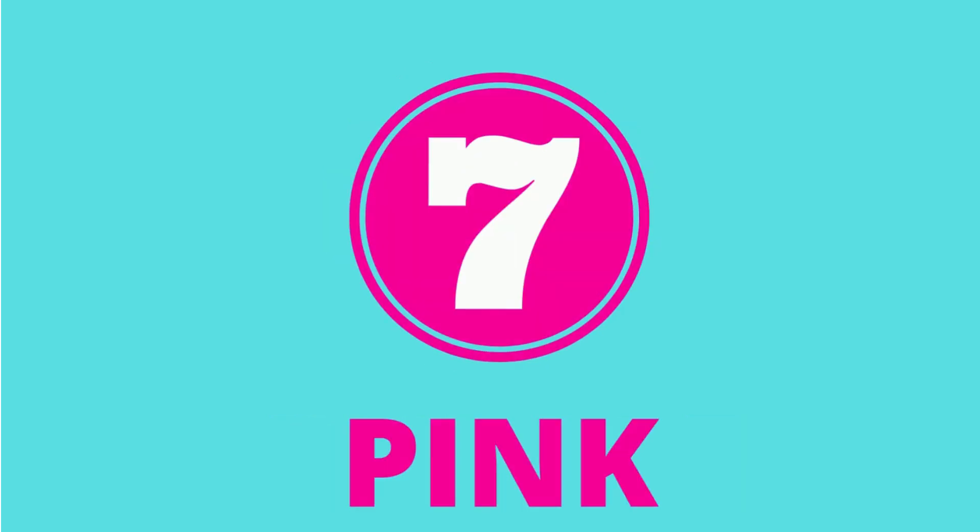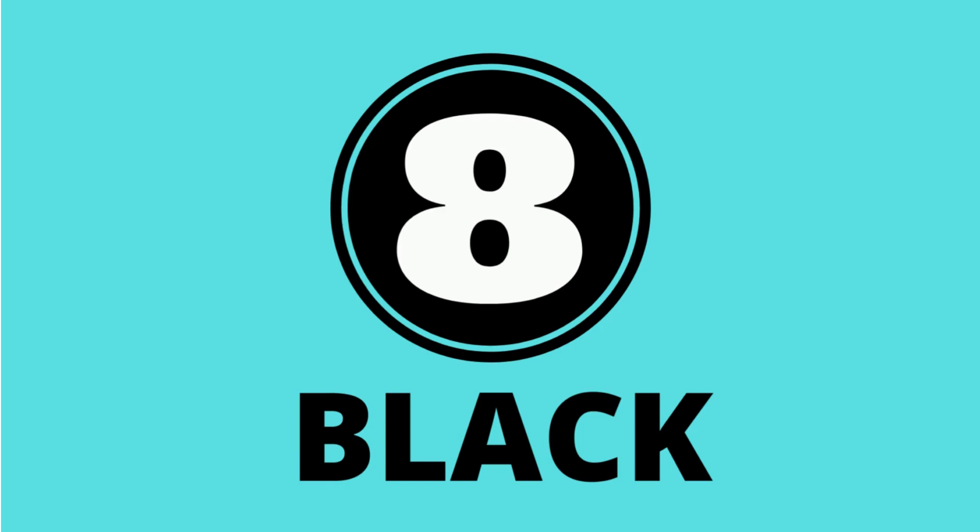What color is this? Pink. 7. Pink. What color is this? Black. Color black. 8.